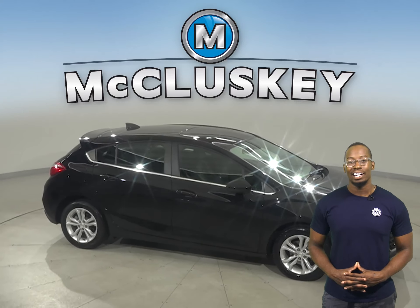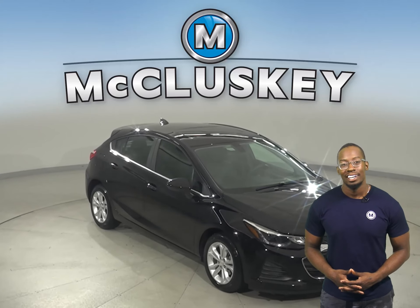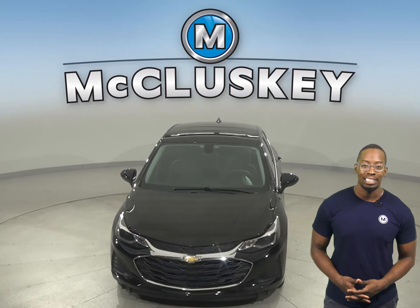Sirius XM ready radio, Bluetooth capabilities, and remote start. Come on down and take this Cruze for a cruise yourself with our free 48-hour test drive.